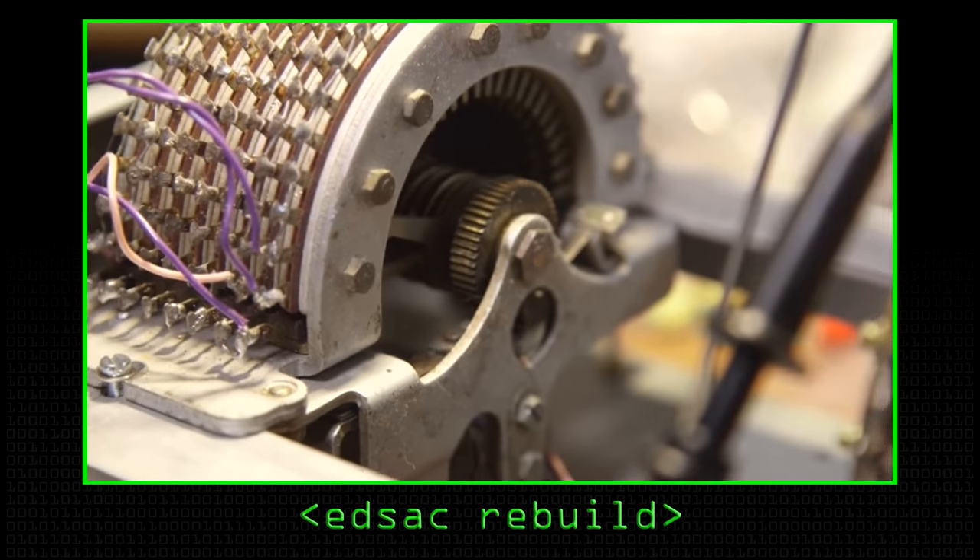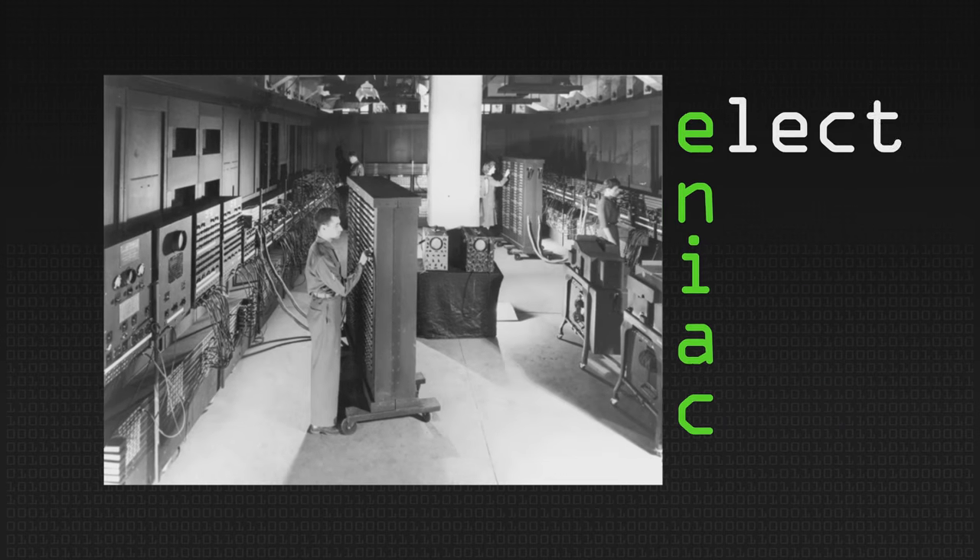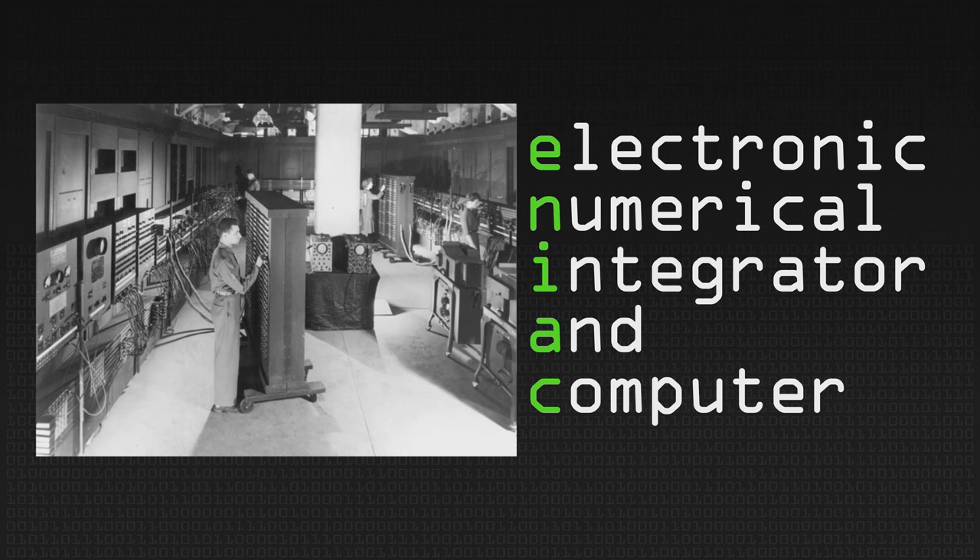Tommy Flowers' special-purpose Colossus machine: 6kW. EDSAC, now being rebuilt in Cambridge — the EDSAC rebuild should go live this coming summer 2018, good time to visit the National Museum of Computing co-located on the Bletchley Park site — power consumption of EDSAC: 11kW. For comparison, power consumption of ENIAC, the gunnery trajectory special-purpose computer, 1946, University of Pennsylvania: 150kW.